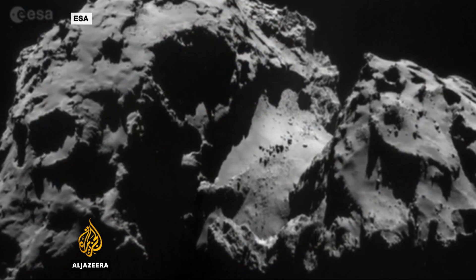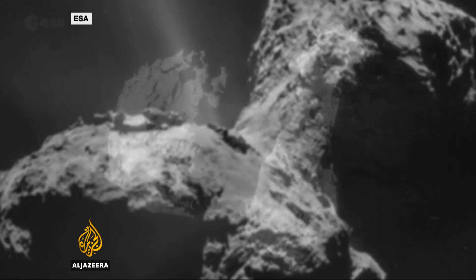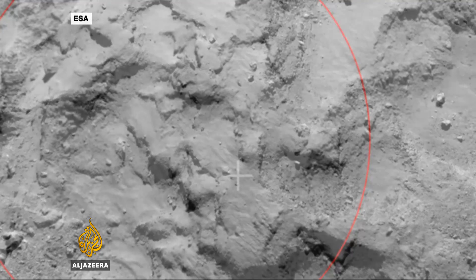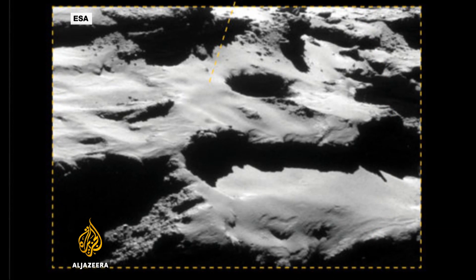During its descent the craft will take high resolution images and use its 11 instruments to measure conditions near the comet's surface. The team will then try to drop it into a 30 metre deep dust-filled pit, one of a number seen to spew out jets of gas.